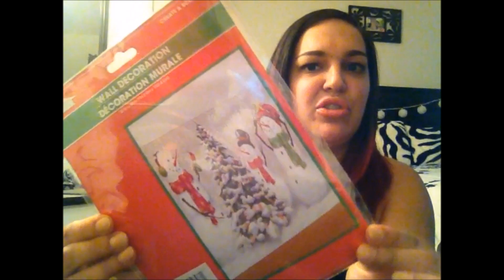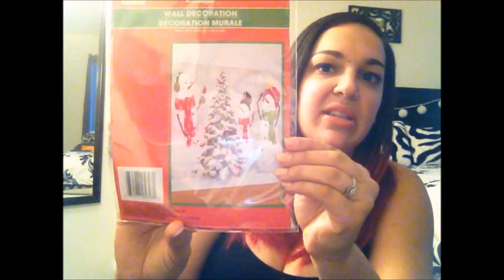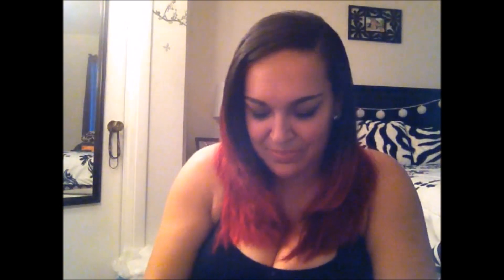I also picked up this cute wall decoration to create a scene — it has snowmen around a Christmas tree outside in the snow. I figured I'd put this outside against the wall, similar to what I did with my Halloween decorations, to make it look like a snowy winter wonderland scene. Since I live in Florida and it doesn't snow, I want to create that winter feel outside. I still need a few more things from Dollar Tree to make that happen.